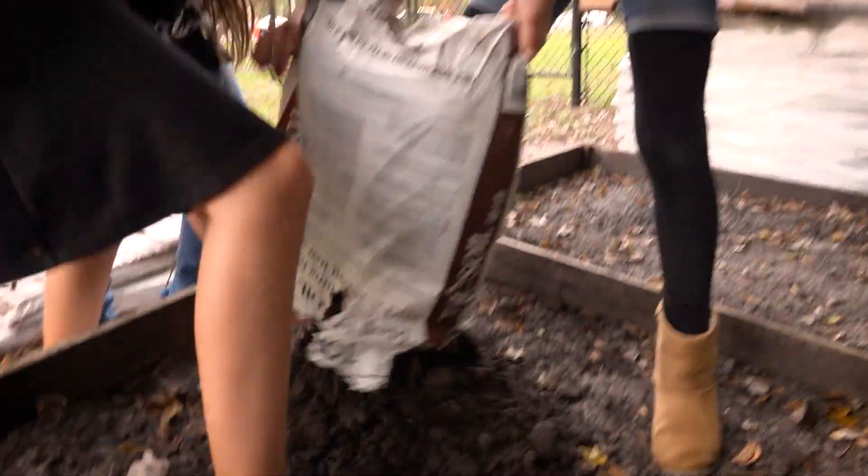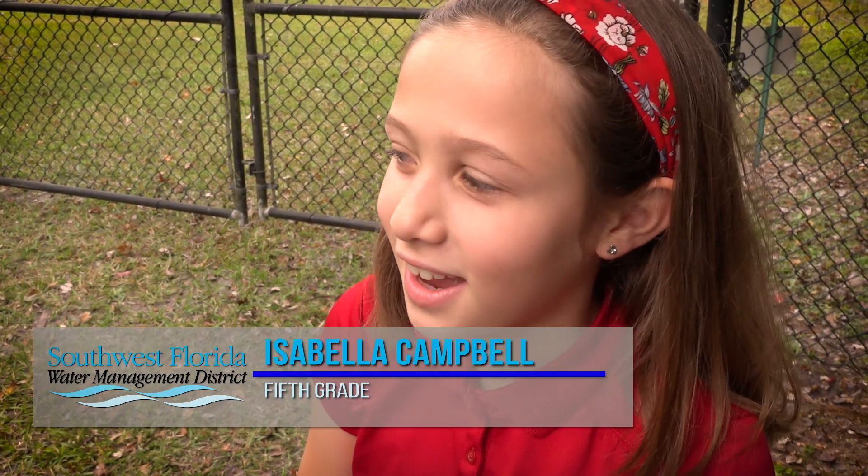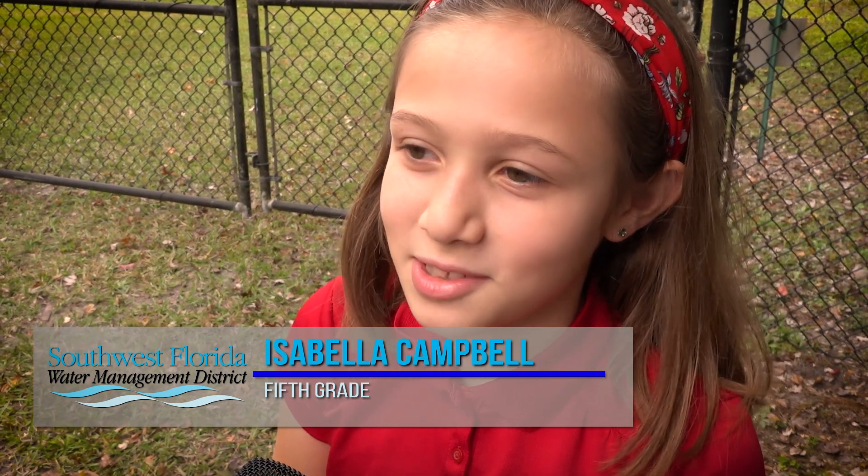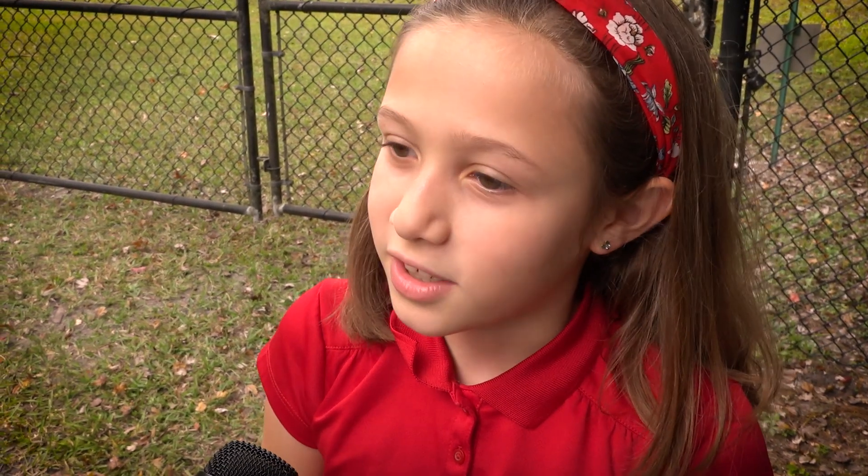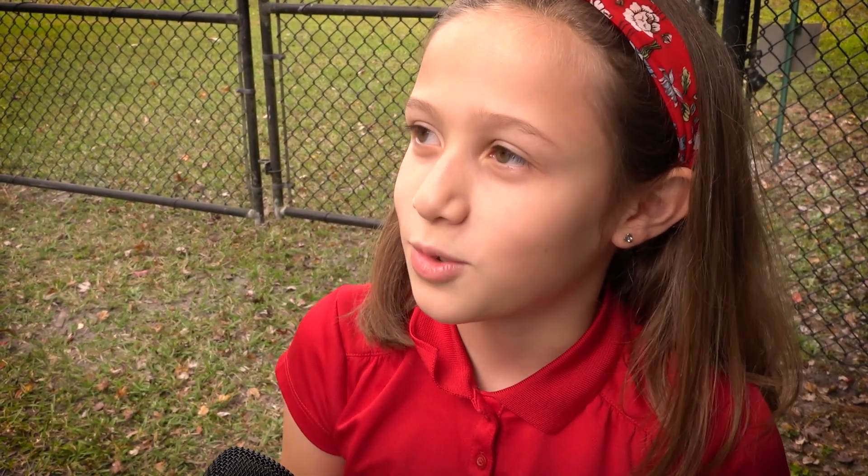My name is Isabella and I'm in fifth grade. My favorite thing about the garden is we get to have a lot of experience with gardening and we get to learn a lot more, and then we get to teach other people about how to conserve water and everything that we're doing out here.